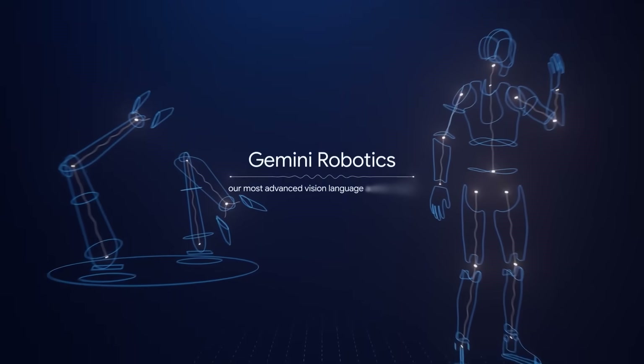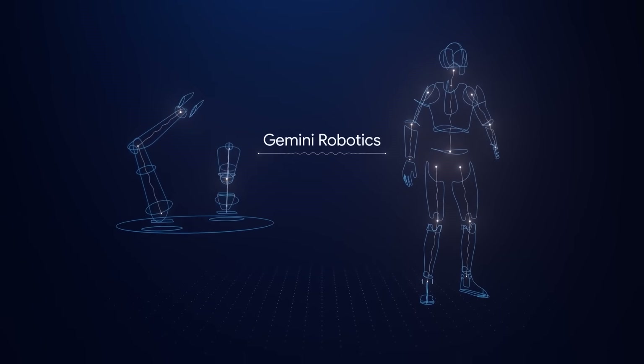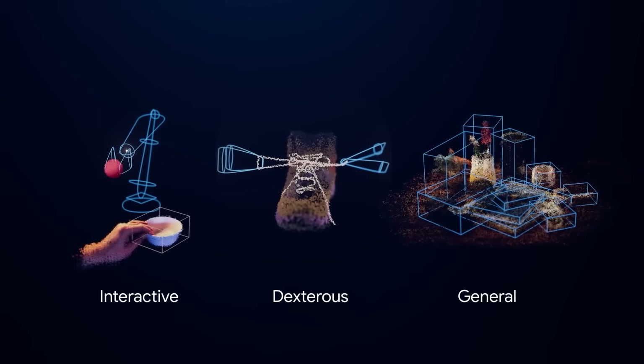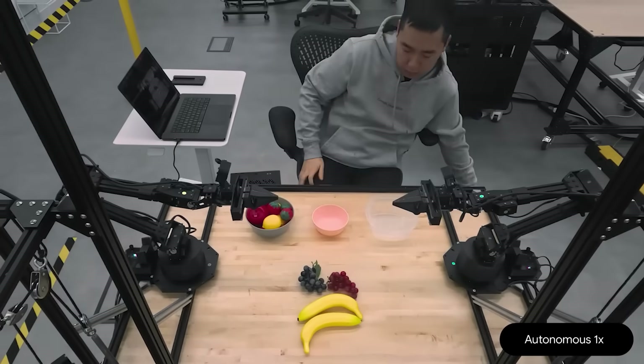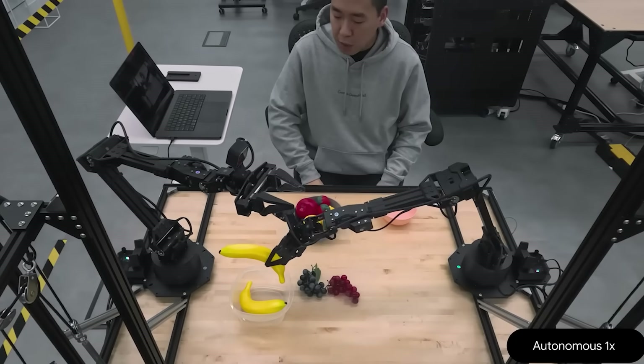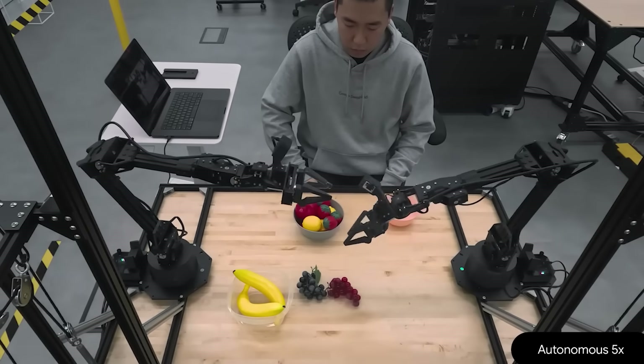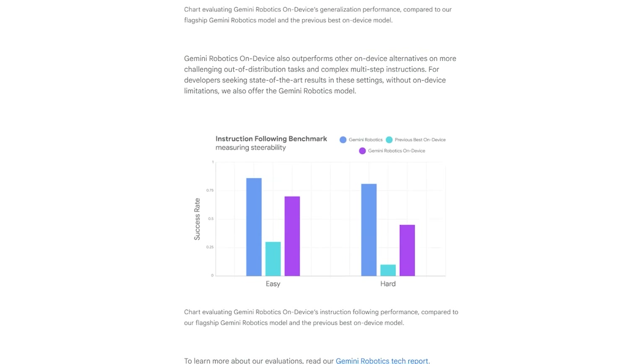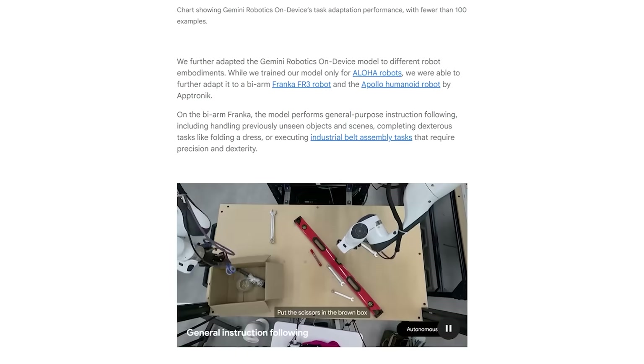That is the rundown on Gemini Robotics On-Device: offline brain, quick adaptation, strong safety scaffolding, and a clear path for developers via the new SDK. If you are in the robotics space, sign up for the trusted tester queue and start queuing those demonstrations. Catch you in the next one.